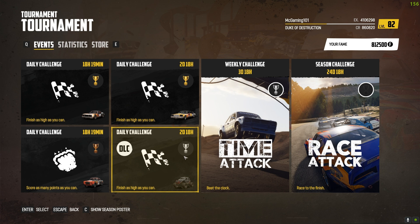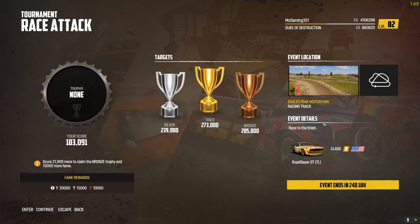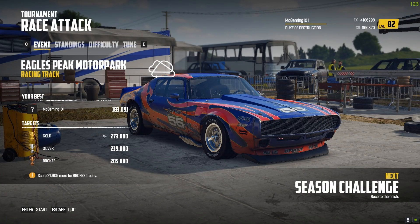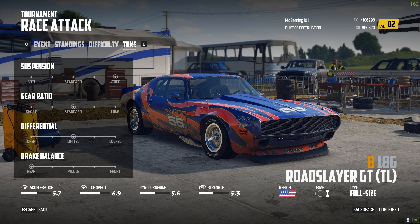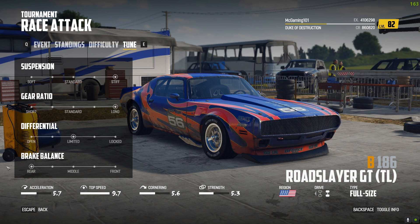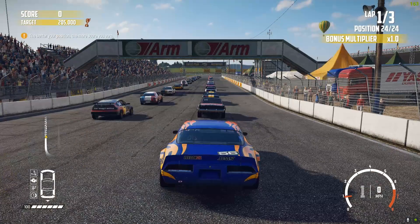I got a silver on this time attack earlier, so let's try this race attack one more time and see how this turns out. I'll be taking a week off from recording starting tomorrow, but the weekend after that we will be back and we'll get some more in. Let's see how this turns out.